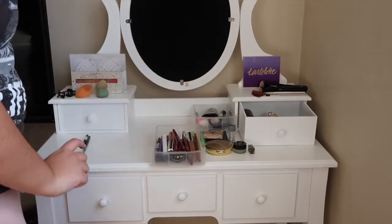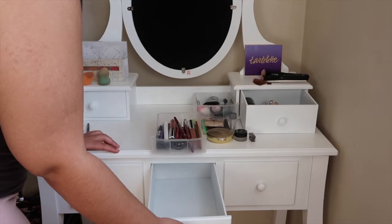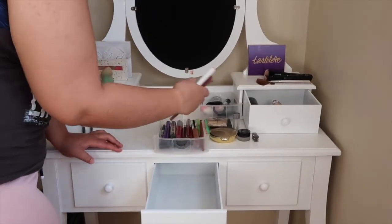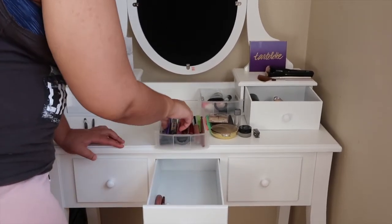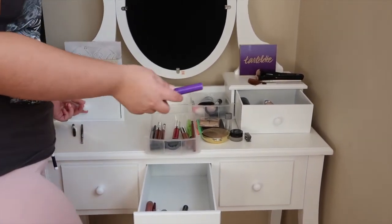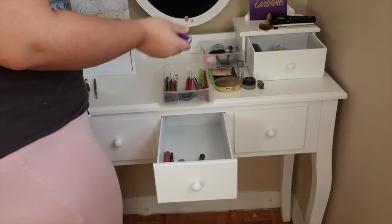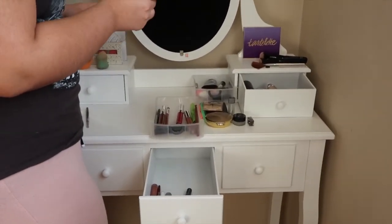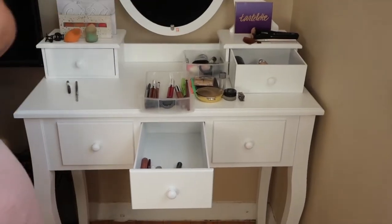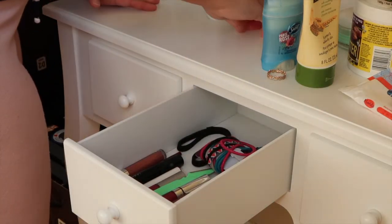So here's when I put things into the bottom three drawers. I was completely winging it — I didn't know how I wanted to organize it. I decided to take all of my lipstick products and lip liners and put them into the middle drawer since it's the smallest one. I also added my hair ties, and that's it for the middle drawer.